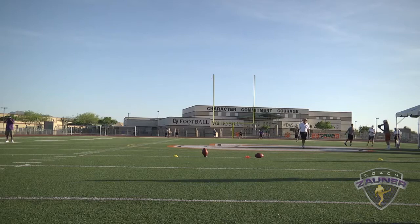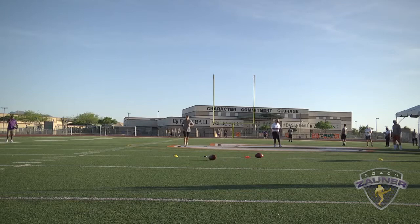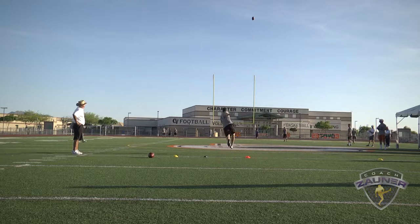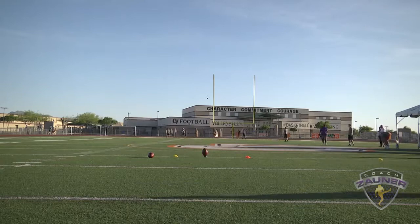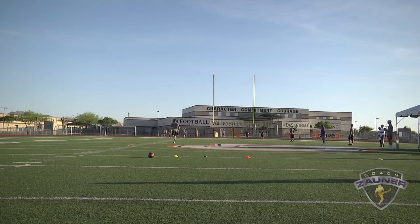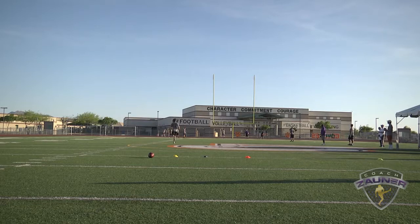Number 21, punter that kicks off. Kickoff number one: got underneath that, lot of rotation on it. I got a 4-2-6 hang. Minus nine. Kickoff number two: good hit off to the right. I got a 4-0-7 hang. Minus 11. Kickoff number three. I got a 4-0-5 hang. Minus 15.